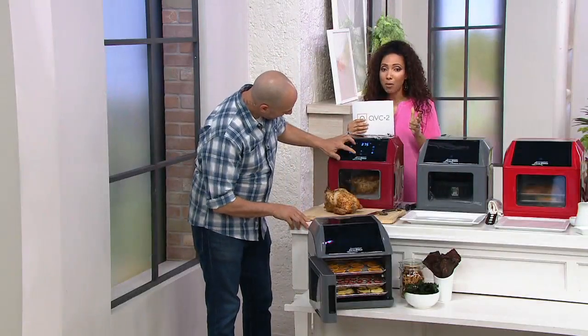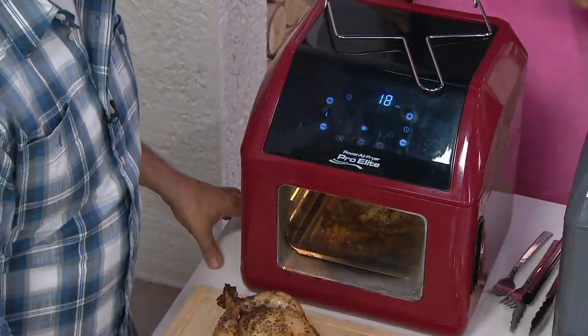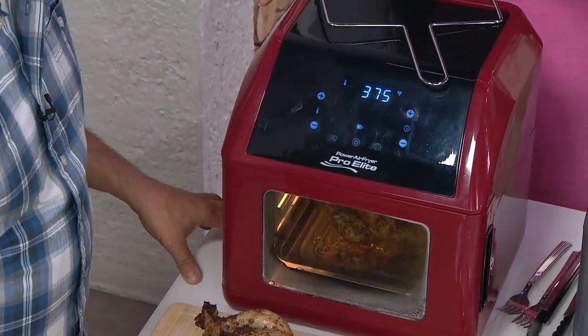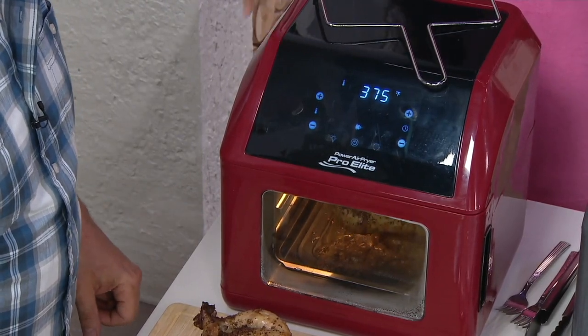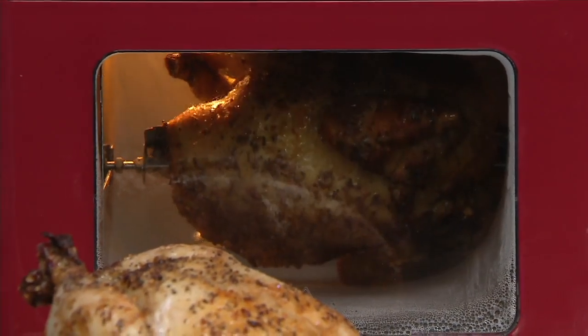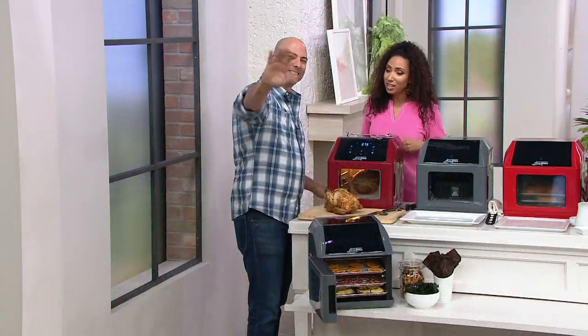This is the Power Air Fryer and this is their top model, the 10-in-1 Pro Elite version. You're going to love it because of the compact design, the ease of use, and when you shop at QVC, we load you down with every accessory you could ever need. John Dorenzo, a culinary professional, joins us this afternoon to tell us more.